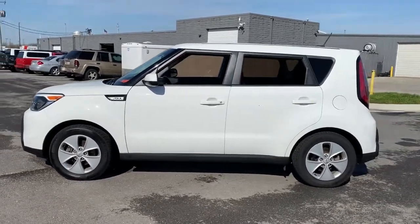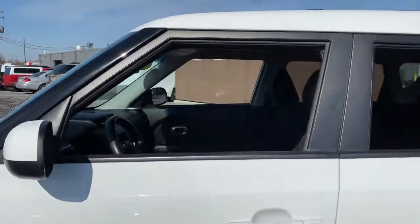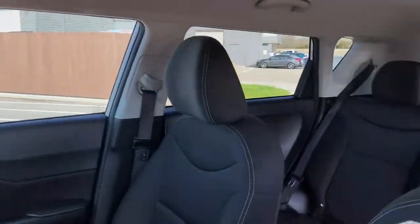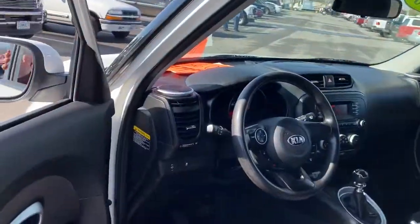Ample cabin space for passengers and cargo, a silky smooth ride, and solid handling. Its inspired sense of style combined with an affordable price tag makes this subcompact crossover SUV completely irresistible.